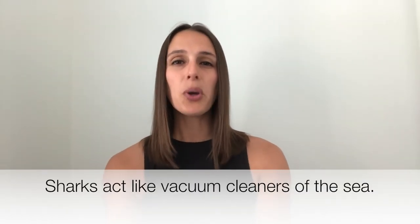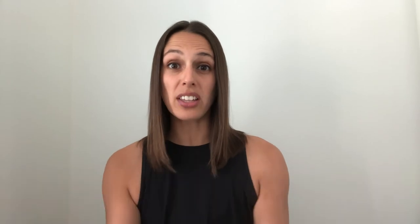Well, sharks eat a variety of things, and they kind of act like vacuum cleaners of the ocean. We all know that they like to eat fish or other types of sharks, but they can in fact help provide important ecological roles in our marine environment by feeding on dead carcasses or dead whales.